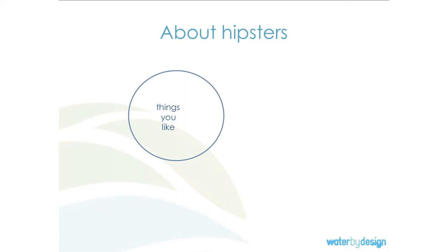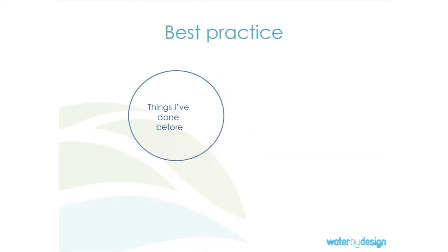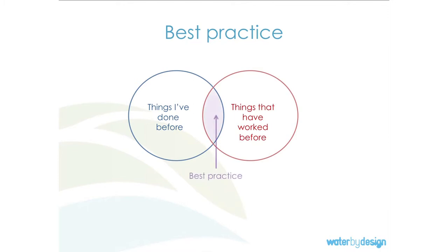I couldn't not talk about hipsters. In hipster culture: there are things you like, there are things I like, and anything you like, I'm not going to like anymore. Best practice, as I've observed it, is basically 'things I've done before that have worked.' And that's what we keep doing. 'Worked' depends on who you are — what worked for me might not be a really good outcome for someone else. We used to have a big concrete drain, and that was perfectly acceptable — it drains the water, it's effective. That used to be best practice.